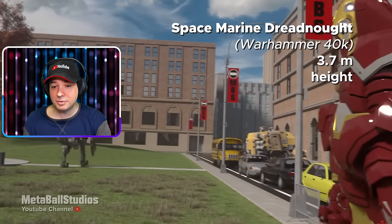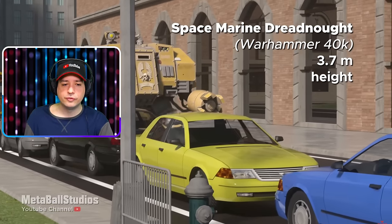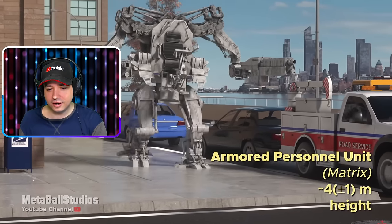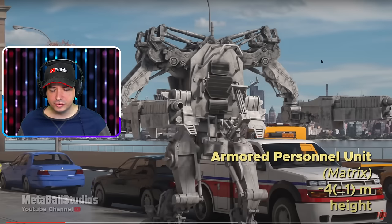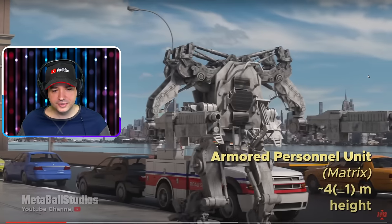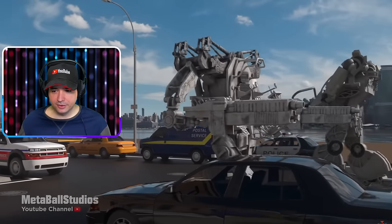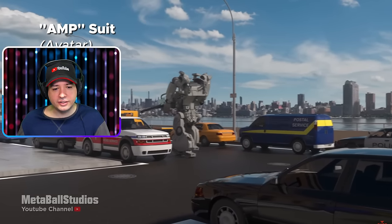Let's see what happens next — oh, Space Marine Dreadnought from the Warhammer 40K universe! I love these things, man. I played the heck out of Dawn of War and used them. Armored Personal Units from the Matrix — really cool. I can't quite remember this one from the Matrix, very interesting. Nice — please show me the Dreadnought again, I want to see him. Another one coming in — an AMP suit from Avatar.